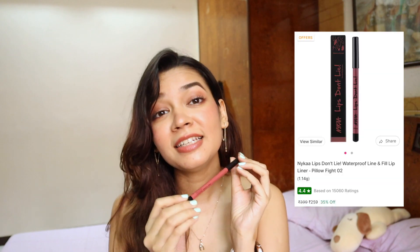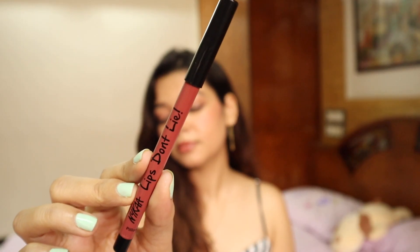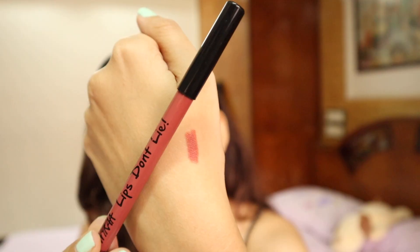The next product is something I've shamelessly used so many times because I loved it - it's the Nika lip pencil called 'Lips Don't Lie' in the shade Pillow Fight. I'm wearing it right now. It's a nice nude shade - not pink, not brown, more of a coral beach color. Even though it's matte, it is really comfortable - there are a lot of matte liners and lipsticks that aren't comfortable, but this one feels great.